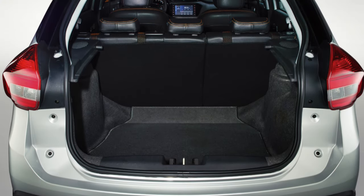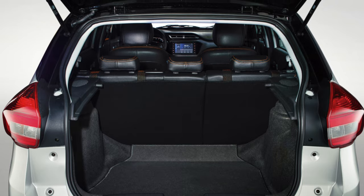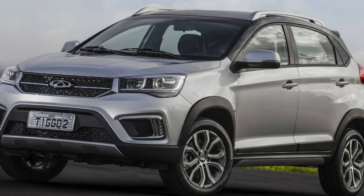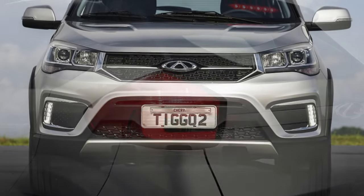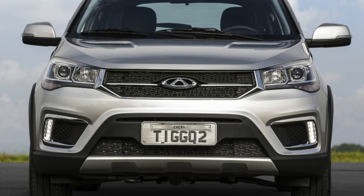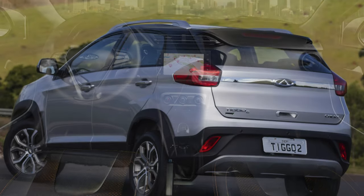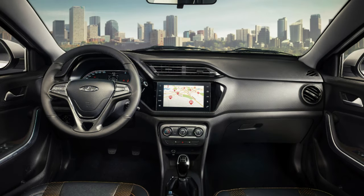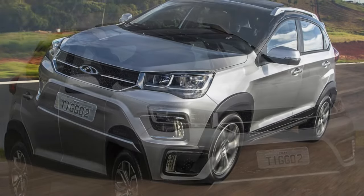The first-generation Chery Tiggo II was introduced to the Russian market in 2017. This crossover is based on the Vary hatchback, with dimensions of 4200x1760x1570mm, and is equipped only with front-wheel drive and a simple torsion bar rear suspension. The engine used is a 1.5-liter naturally aspirated unit with a variable valve timing system, timing chain drive, and distributed injection. In combination with this engine, either a 5-speed manual or a 4-speed automatic transmission is offered.